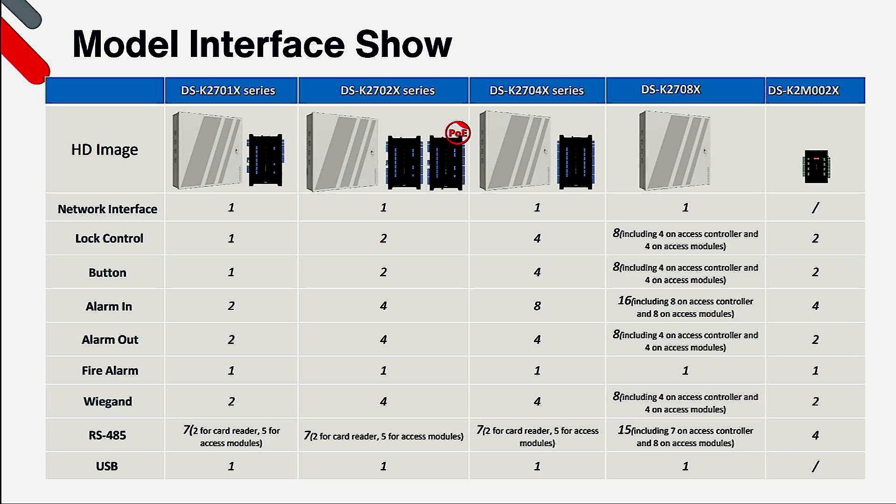All controllers come with a dedicated fire alarm input including the sub controllers. If you wish to utilise Wiegand readers, you can have 2 on the 1 door, 4 on the 2 and 4 door, 8 on the 8 door, and 2 on a subcontroller. For security purposes I would also always recommend RS485, which can be Hikvision private protocol or OSDP protocol. In terms of RS485 communication, each controller has two dedicated lines for readers enabling redundancy cabling, and five for the access control subcontroller lines. The subcontroller itself has four: two for readers and two for extending the subcontroller line.